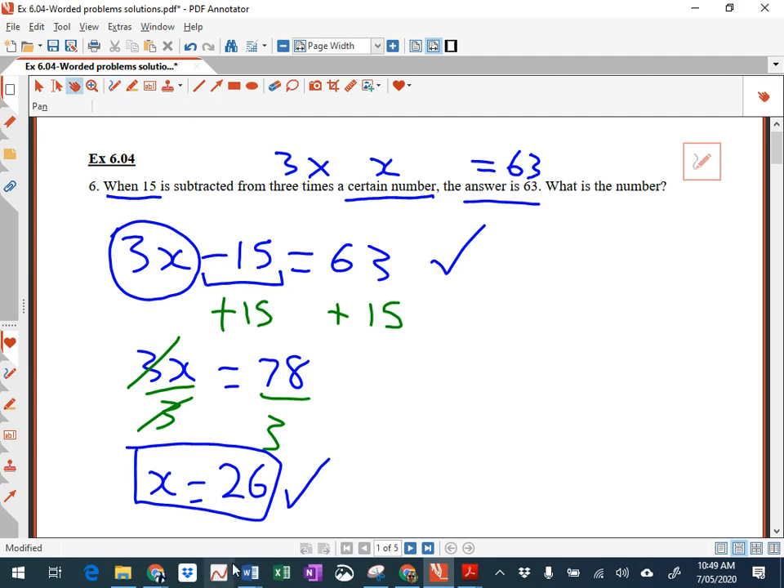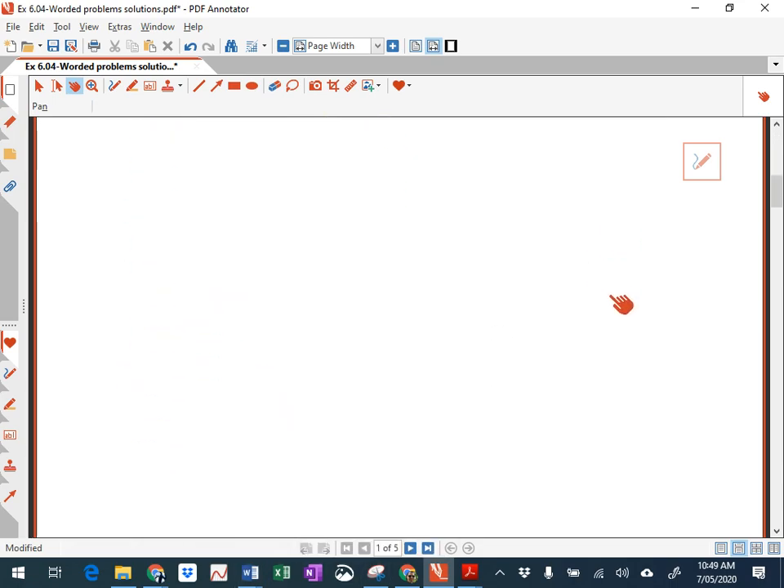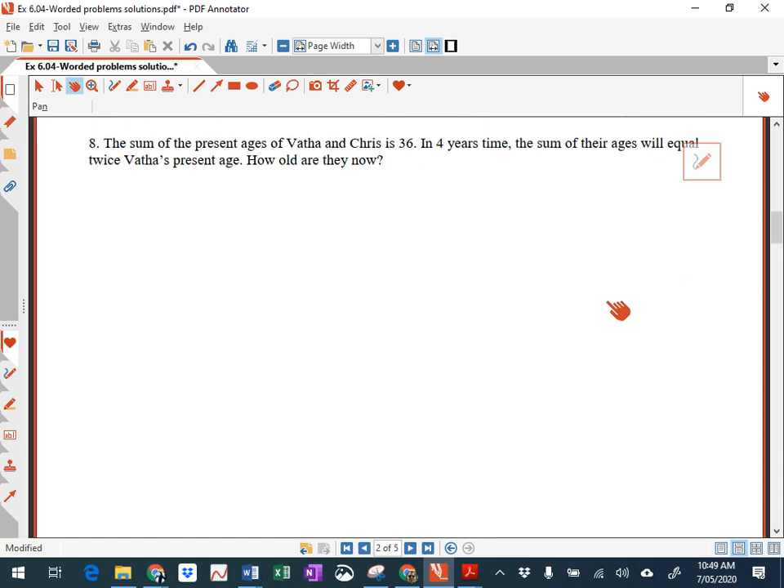Let's have a look at the next question — write that down in your books. Question number 8: the sum of the present ages of Martha and Chris is 36, and in four years' time, the sum of their ages will equal twice their present age. How old are they now? A lot of information there. Some of you used two different pronumerals in this question — if possible, try and stick to just the one pronumeral.